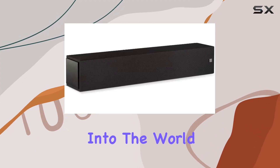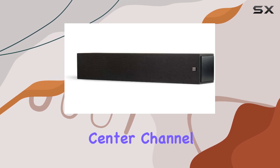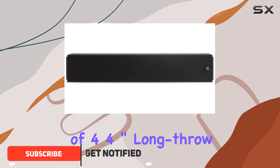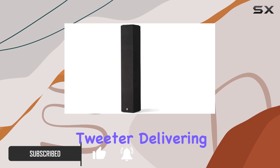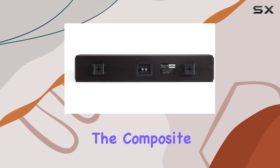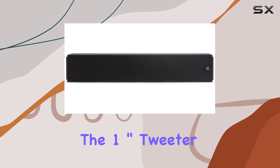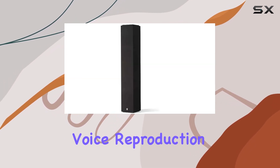Today we dive into the world of home theater audio excellence with the Definitive Technology DM20 center channel speaker. This slim wall-mountable speaker boasts a powerful combination of four 4-inch long-throw mid-range woofers and a 1-inch custom aluminum oxide tweeter, delivering an audio experience that transcends expectations. The composite polymer cones of the mid-range woofers enhance mid-range detail and optimize driver excursion for impressive low-end performance.